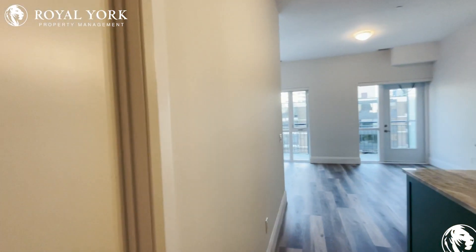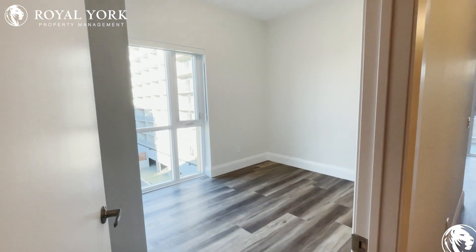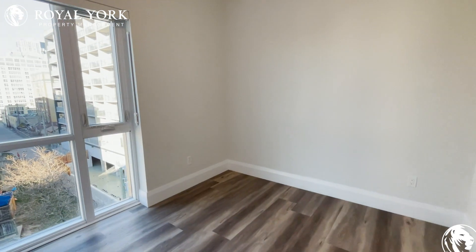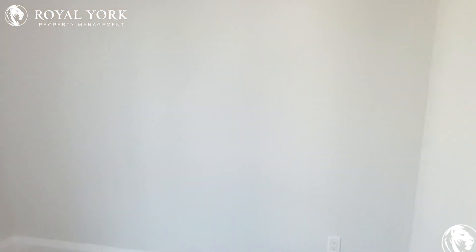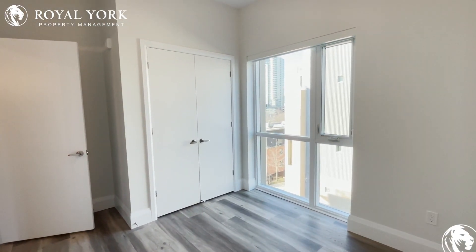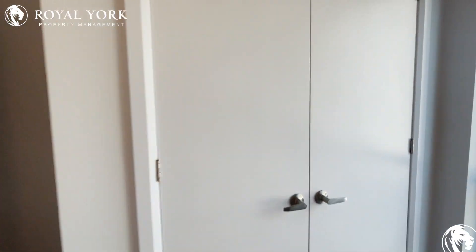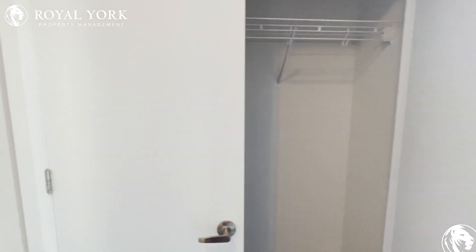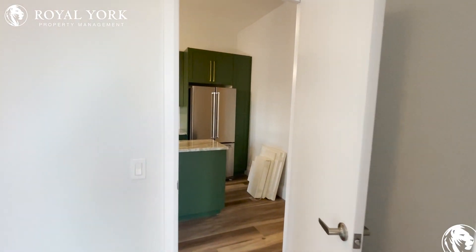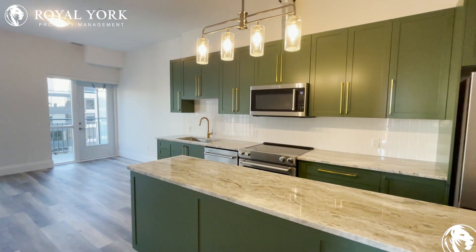Let's take a look at the second bedroom over here to my left hand side. Take a look at how tall these 10-foot ceilings are — incredible, it's just unreal. You have your closet here as well; it's a nice deep closet, plenty of room to fit all your stuff in there.